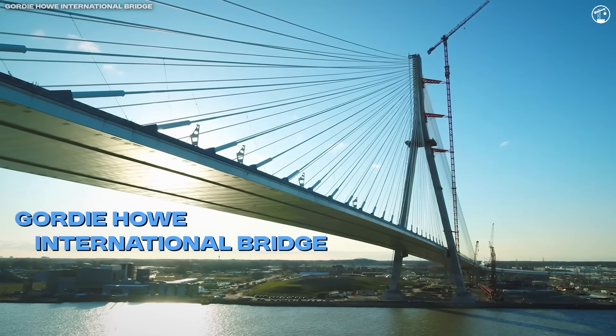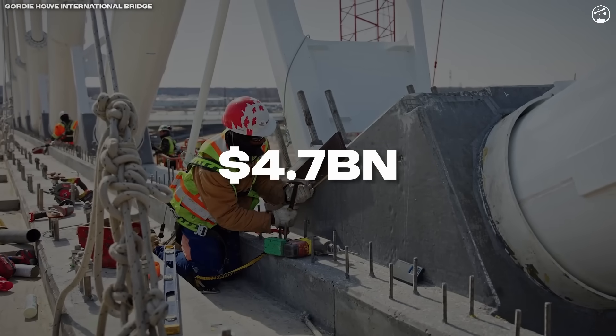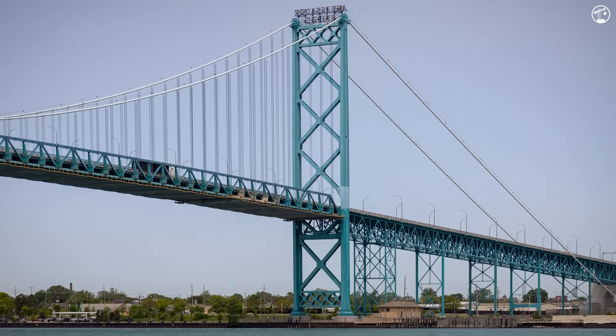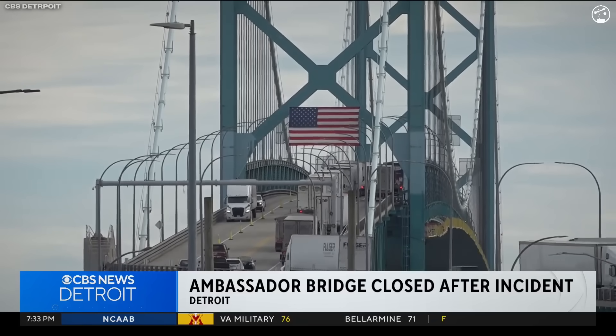This bridge isn't just a road between countries. It's a $4.7 billion solution to a decades-old problem. For years, trucks moving between Detroit and Windsor were funneled through an aging, privately-owned bridge with no highway connection, causing delays at the busiest commercial border in North America.